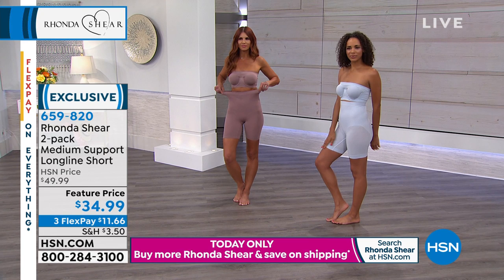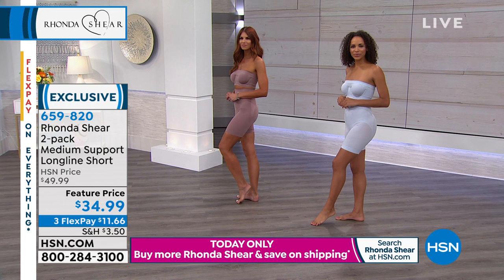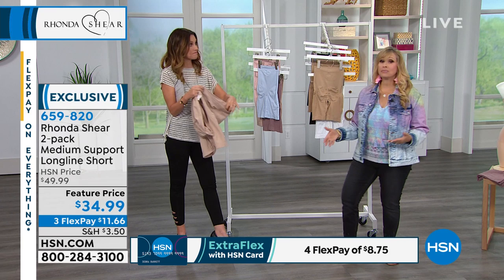You put these on, you're gonna forget you're wearing anything — they're like great biker shorts. That's what they are. They feel really silky, they do take the place of a slip. They're better than a slip, because slips don't usually shape.